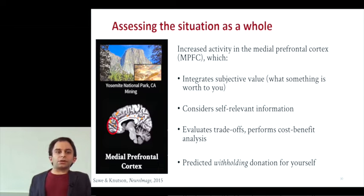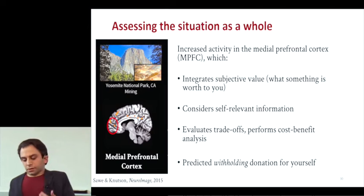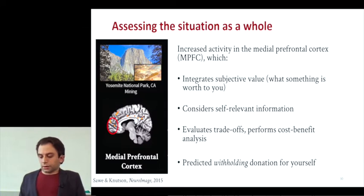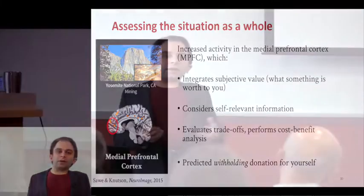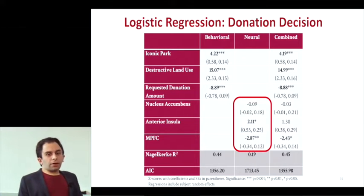When people were integrating this information and viewing the scenario as a whole, this was associated with activity in the medial prefrontal cortex — calculating subjective value, considering self-relevant information, and evaluating trade-offs. This MPFC activity actually predicted withholding donation for yourself. It may have been that the MPFC was more active when people were calculating they had high value for the money they'd keep if they didn't donate. This logistic regression summarizes the role of the anterior insula and MPFC on donation behavior.